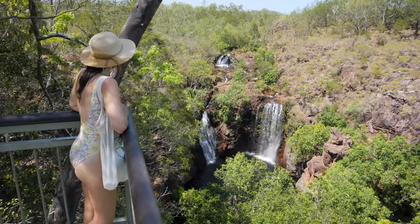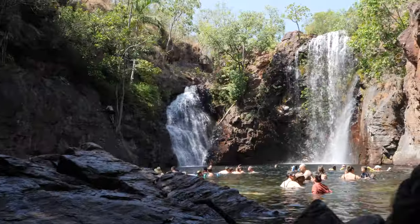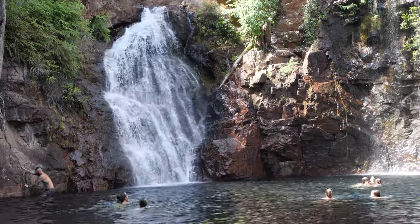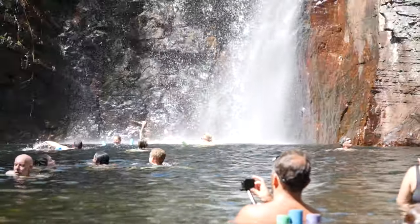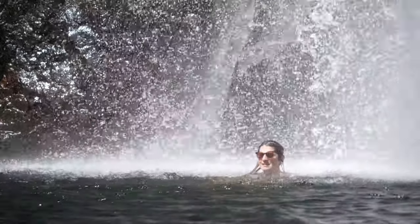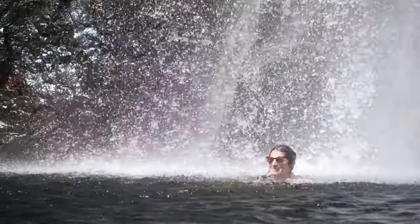Our favourite place was Florence Falls — absolutely spectacular. We tried to beat the crowds and go early as we were camped nearby. There were only a few people there when we turned up but when we left it was packed. You're allowed to swim there and we swam right up to the waterfall as it came down heavy. It was amazing to swim under that waterfall and it's one of my favourite memories from the Northern Territory. We highly recommend you go to this waterfall.